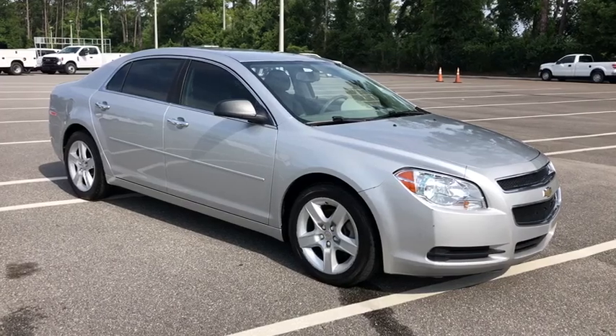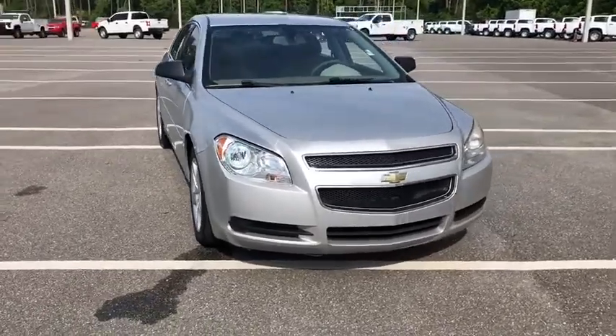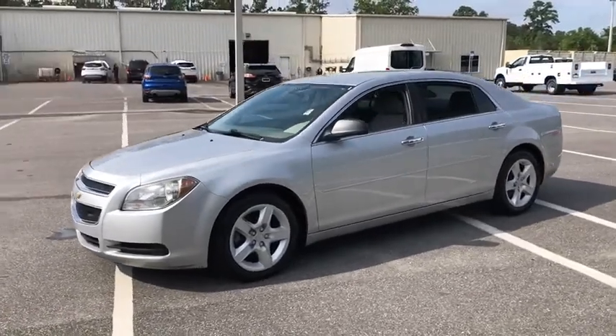Looking for the right vehicle? Check out the 2012 Chevrolet Malibu, a combination of performance and fuel economy. The Malibu is a great commuting car. Here are some of this vehicle's great options.